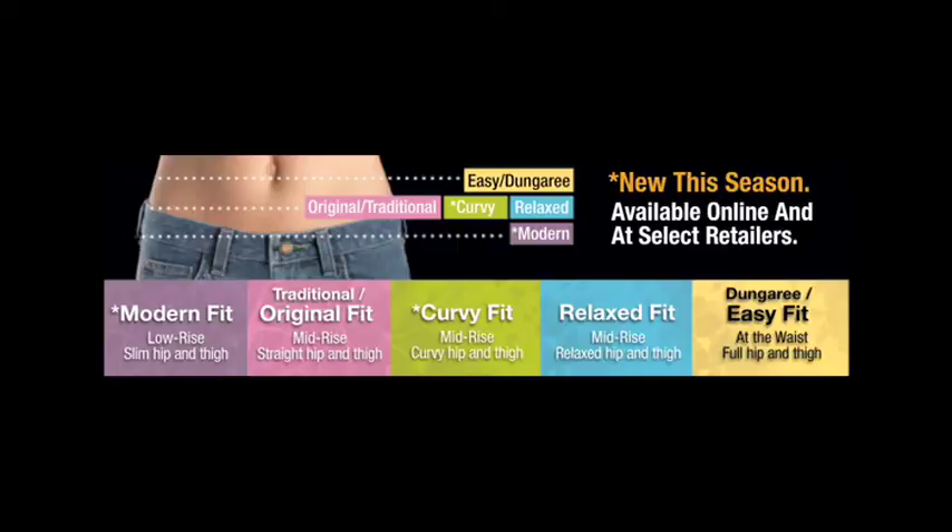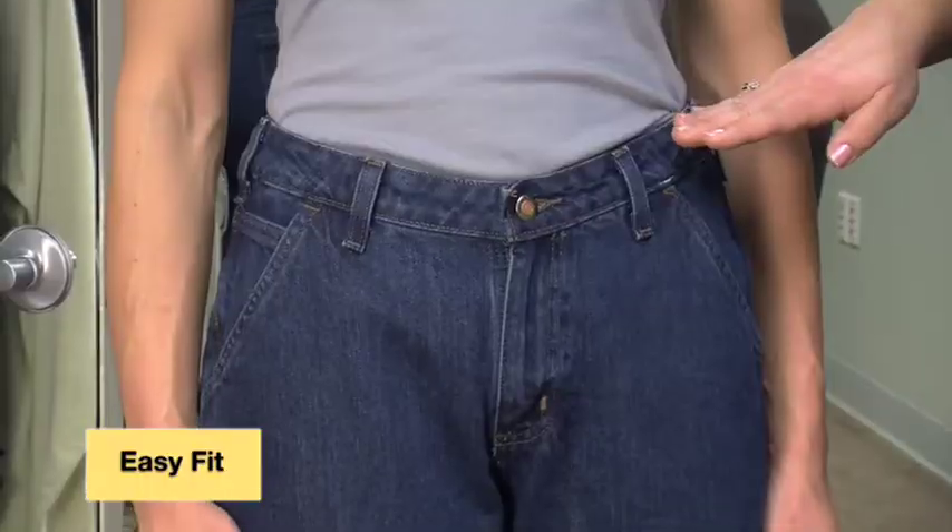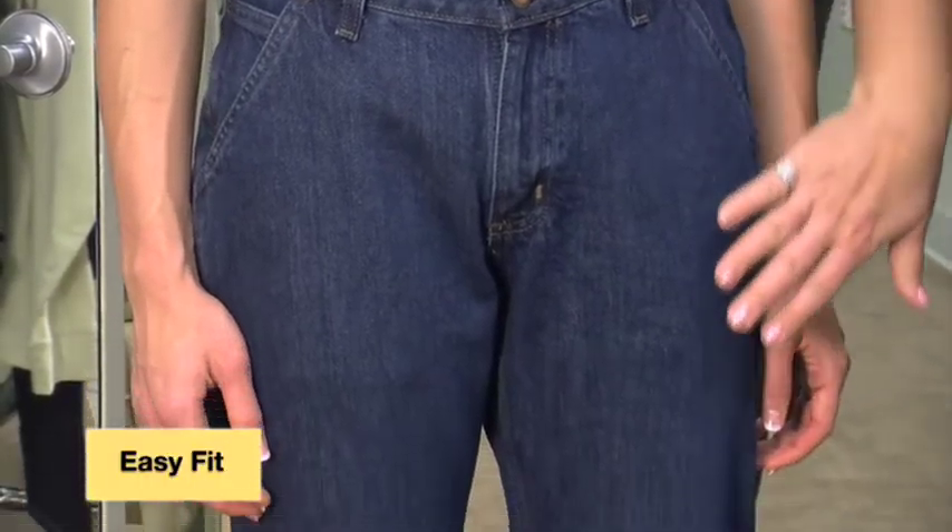We've listened to your feedback and have developed a range of new fits allowing you to find the perfect fit for your body type. Our easy fit addresses the need for a roomier fitting jean. It has a high rise that sits at the natural waist with full shaping through the hip and through the thigh.